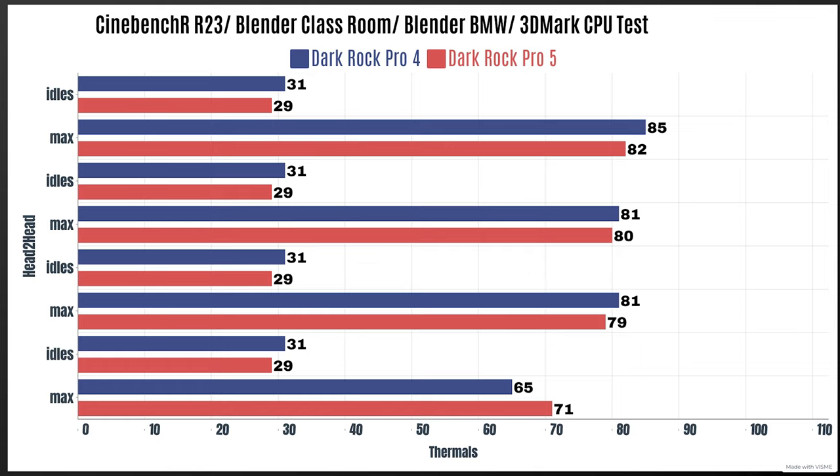Now let's get into the Dark Rock Pro 5. When it comes to the Pro 5, it does have two different modes — quiet and performance — but I'm going to leave it in its standard configuration, just like I did with the Pro 4. The idles for this run were 29 Celsius, a little bit lower than the Pro 4. Cinebench R23 max was 82, Blender Classroom max was 80 Celsius, Blender BMW max was 79 Celsius, and 3DMark CPU tests max was 71 Celsius.